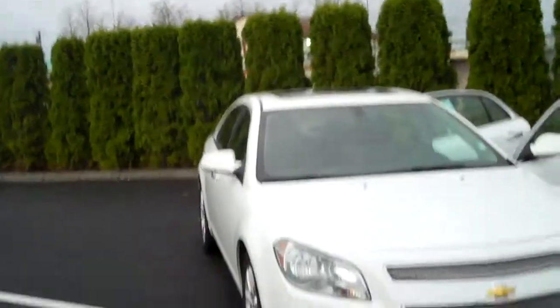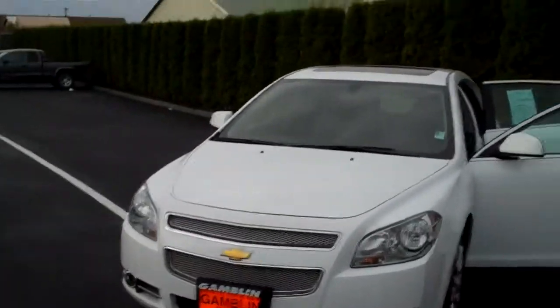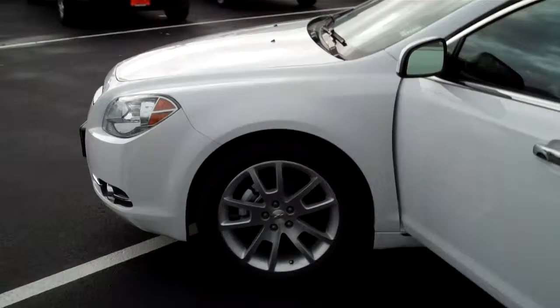Smitty Gamblin Motors, Enumclaw, Washington. I've got a gorgeous 2010 Malibu LTZ. Stunning looking car in the white. It's got the driving lights and styled wheels.